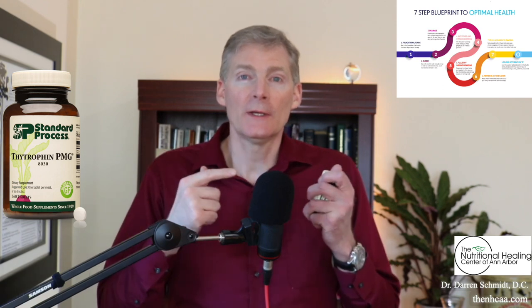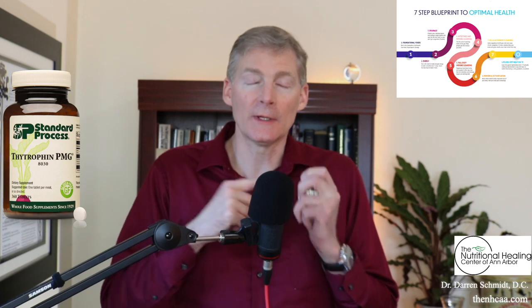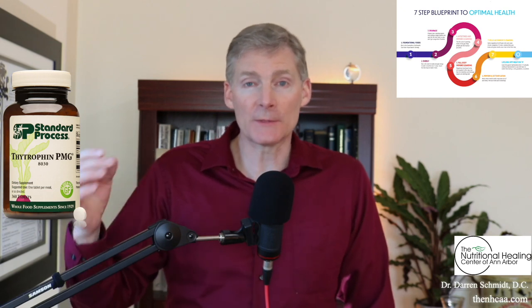Thytrophin PMG is to help repair the thyroid, and it does three things. Number one, repair the thyroid through the genetics. Number two, nourish the thyroid as a gland. And number three, if you have an autoimmune attack on your thyroid, the thytrophin pill actually acts as a decoy — the immune system starts to attack the pill, and it gives your thyroid some relief. That relief can last six months or up to two years.